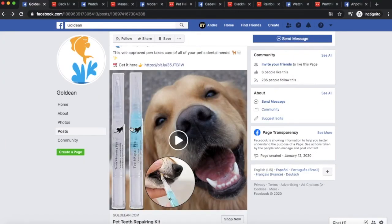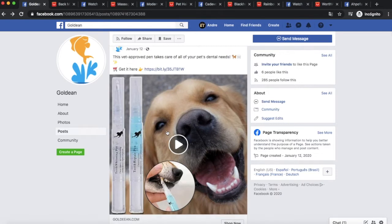Let's jump into my computer to show you the top 10 winning products to sell this March 2020. I'm going to take you through every single one of these winning products and show you the marketing strategies and different tactics and marketing angles you need to apply to make these products really profitable this March 2020.